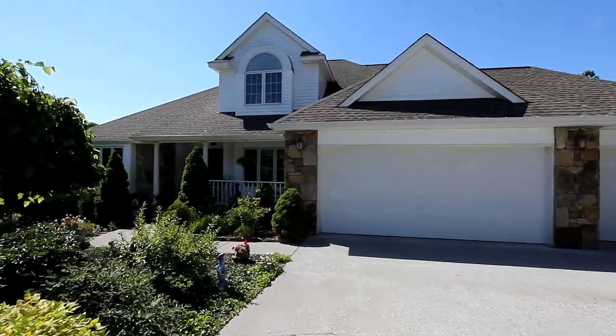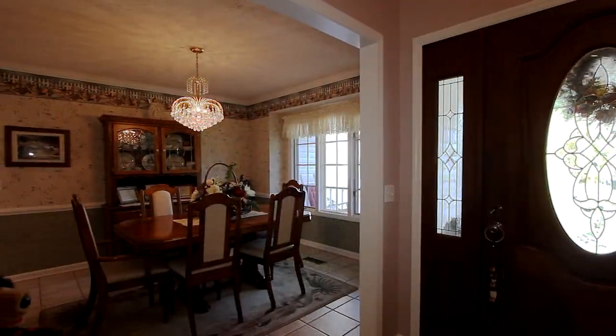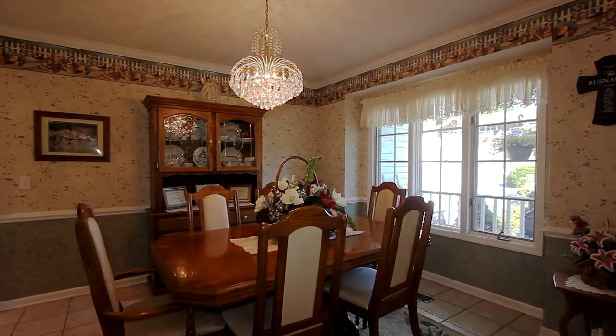Let's step inside. The traditional styling will definitely appeal. From the foyer, we enter your formal dining room beneath a rich glass chandelier and framed within a large picture window.